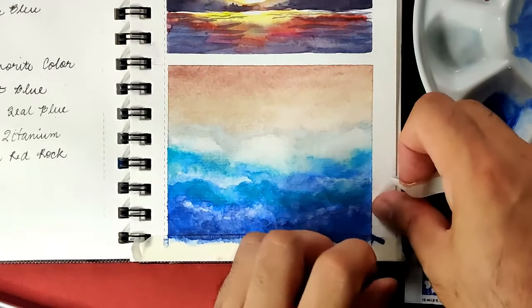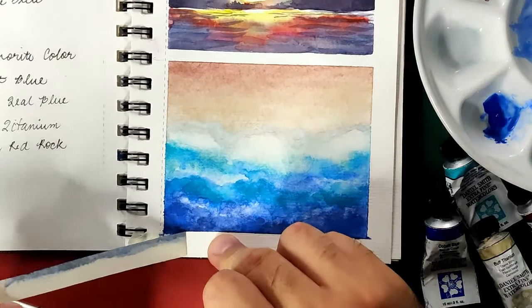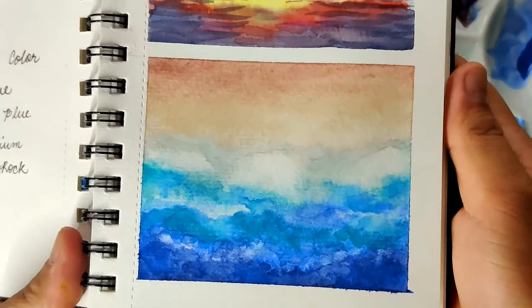I really miss the beach so much. I think after the pandemic, the beach is the first place I'd want to go to. We need vitamin C, right?